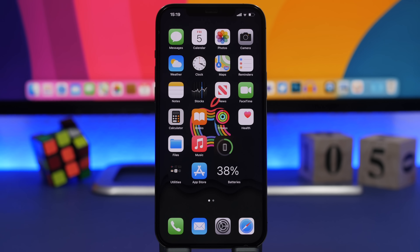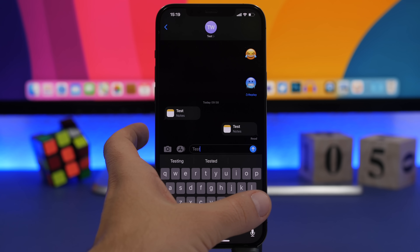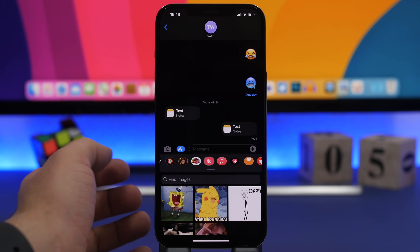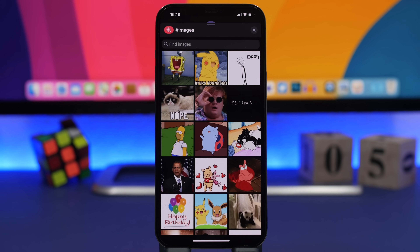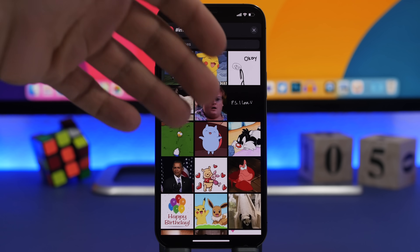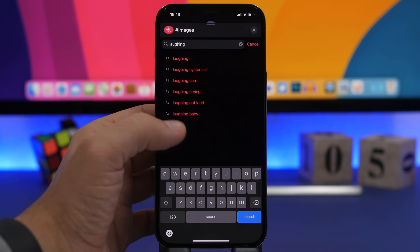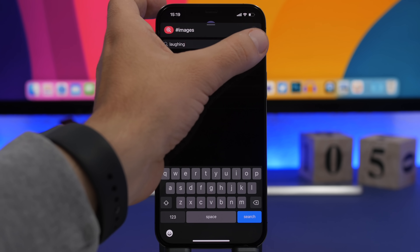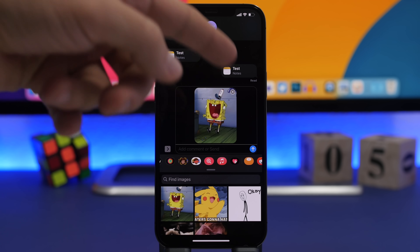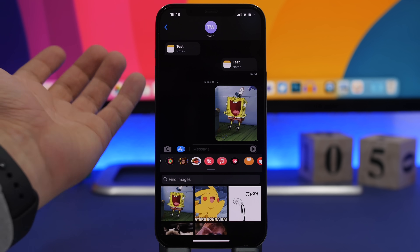Do you know how easy it is to send GIFs to someone on iMessage? Go to iMessage and scroll to find the Images icon — that little red icon. Swipe it up and you'll have a ton of different GIFs you can send. There's also a search button, suggestions, and your search history. Just tap the one you want, add a comment if you like, or just tap Send.